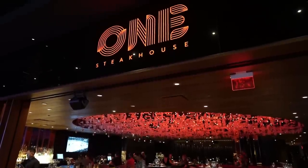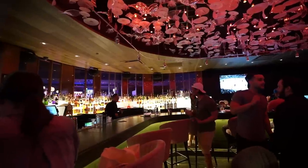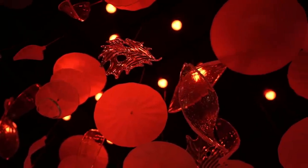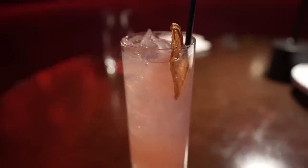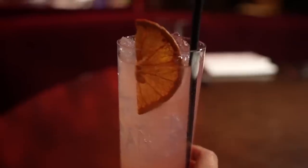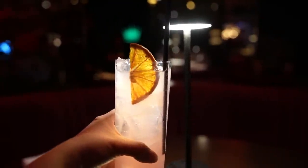Welcome to One Steakhouse — a place that the who's who in Vegas have really been finding out about and coming to. We're starting with an absolutely incredible, slightly classic cocktail: their variation on a Paloma. It's got Fever Tree grapefruit soda, Casamigos Blanco tequila, and a little bit of fresh squeezed lime and grapefruit to finish.